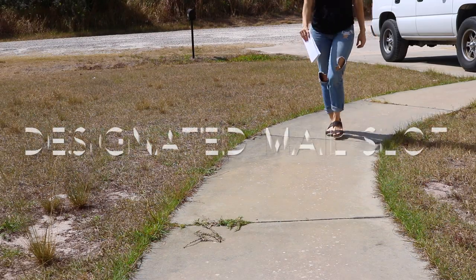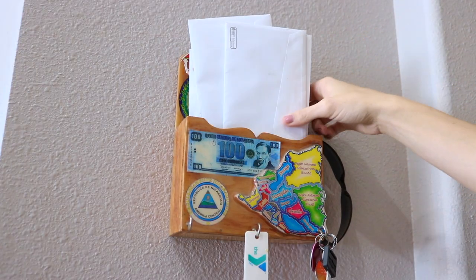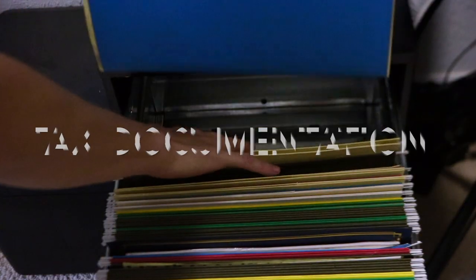If you are unable to sort through mail immediately, designate a spot to keep it until you're able to sit down and sort through it in one sitting. Items that are required for taxes should be kept in one location.